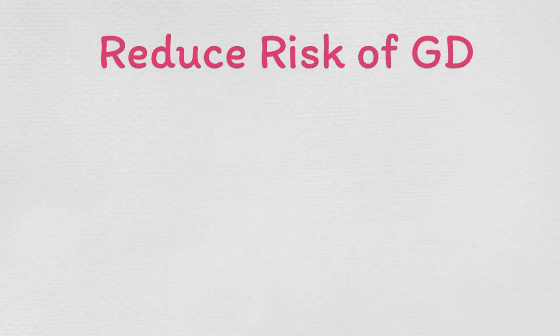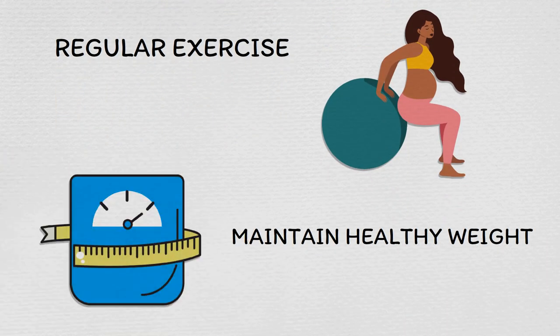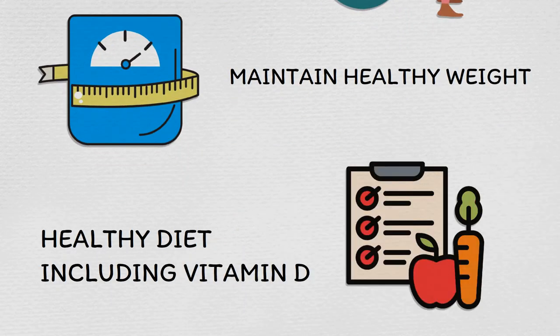Most of the things that apply to placentas from obese women also apply to placentas from women who suffer from gestational diabetes. It's not an easy task to avoid gestational diabetes. However, it is definitely possible to make it at least less likely — for example, by regular exercise, by maintaining a healthy weight before and during your pregnancy, and by a healthy diet including vitamin D. We clearly want to point out that we personally know many women who did all those things and still ended up having gestational diabetes, so it is a tricky one.